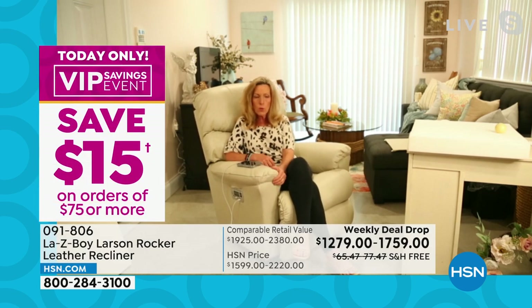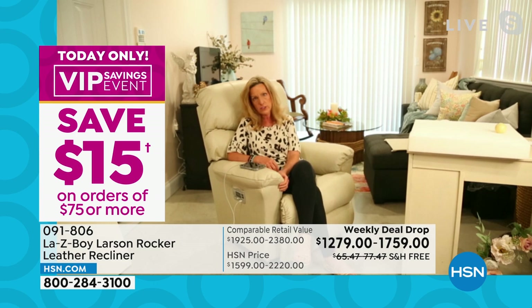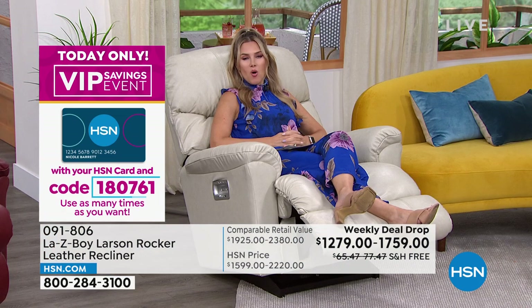The Ice color is exclusive to HSN. The chair has been tested up to 300 pounds, so you can be comfortable that we've ensured quality, durability, and the innovation. It's everything that you want and so much more — what reclining dreams are made of.